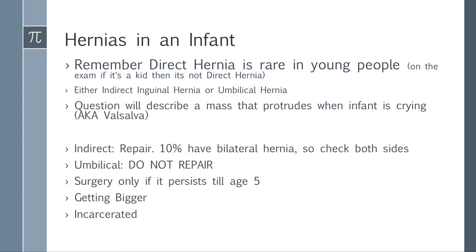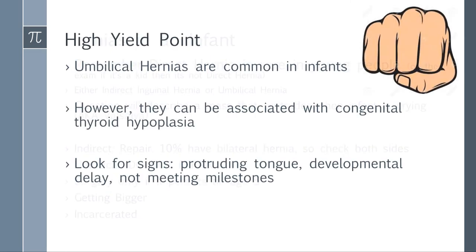Umbilical hernias are characteristically more common in African Americans. High-yield points: umbilical hernias are common in infants, which is why you don't operate until age five. They can also be associated with other diseases — the common one they ask about is congenital thyroid hypoplasia. The question will describe a protruding tongue, developmental delay, and not meeting milestones. If a mom brings a kid with an umbilical hernia who's also not meeting developmental milestones, think about congenital thyroid hypoplasia, because it can lead to intellectual disability.